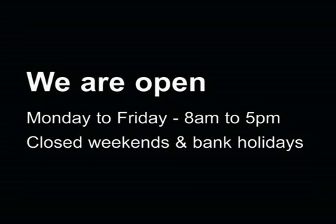When we are open. We are open Monday to Friday 8am to 5pm, but closed on weekends and bank holidays.